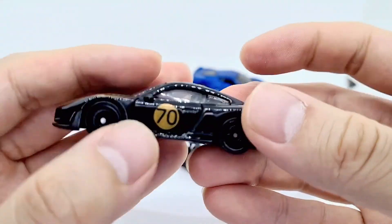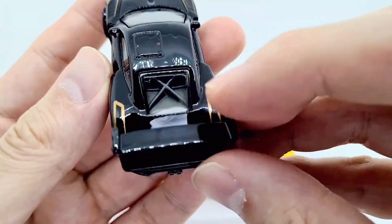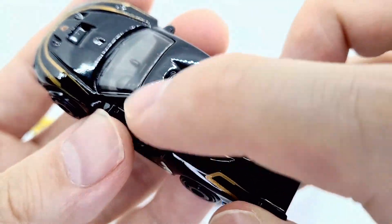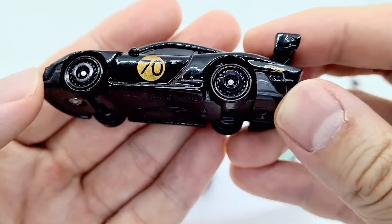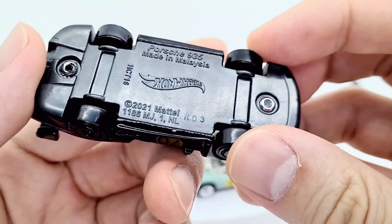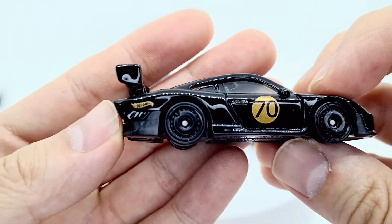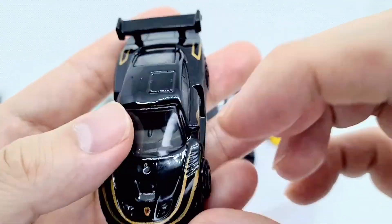For the Porsche 935, this looks really slick in black. On the back we've got a kind of cross section of where maybe there could be some engine details in a more detailed version. It's got a sunroof part and black racing tires, with the Hot Wheels logo there. Looks very slick.